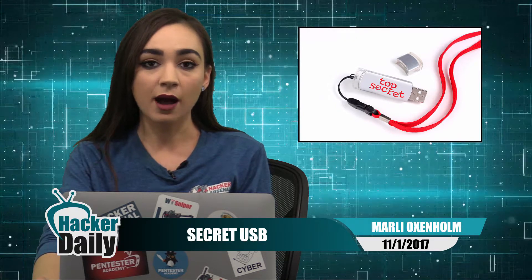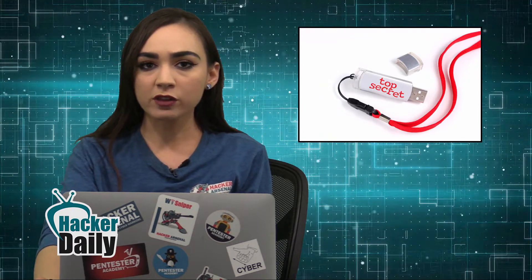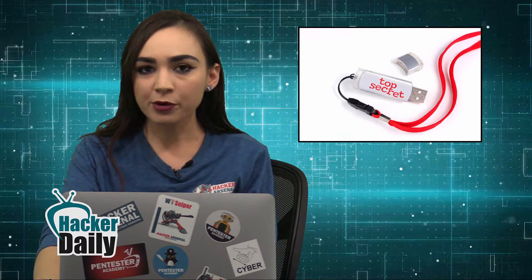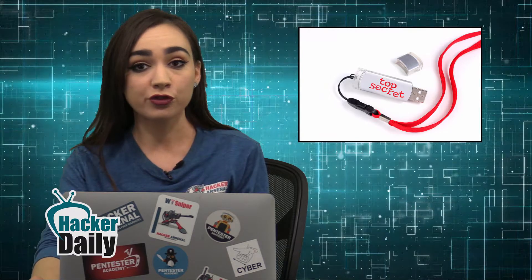A major security risk after a USB containing top secret information on Heathrow Airport was found in a London street. The man who discovered the 2.5 gig storage device in Queens Park plugged it into a library computer and found over 170 documents labeled confidential or restricted.